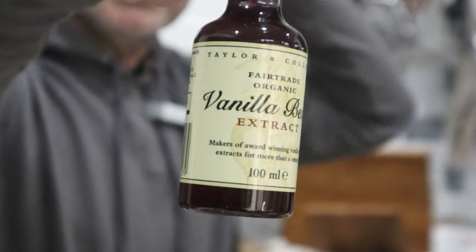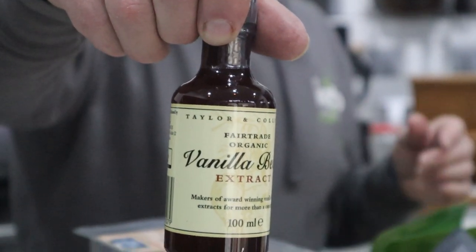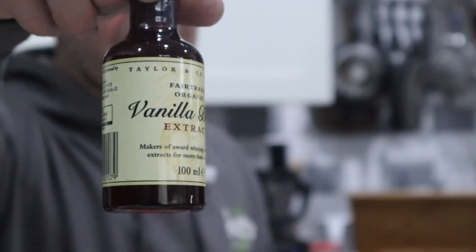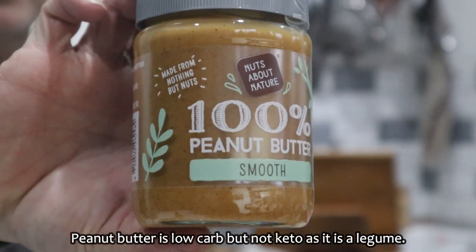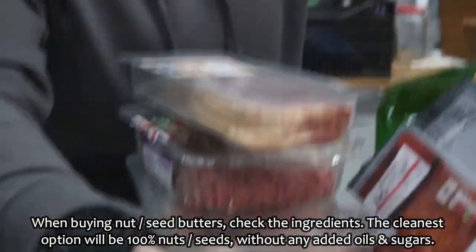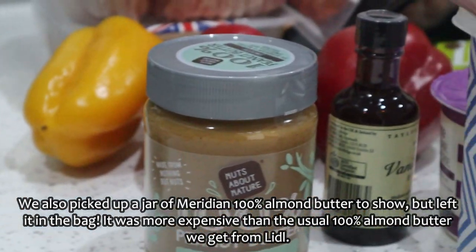Ella asked me to get this — vanilla extract, which is zero carbs, it's not a sugar extract. It's quite expensive but also very strong so you don't use much. I picked up some smooth peanut butter for Ella — it's clean, nothing else added to it. More expensive than the Morrison's one which is what we'd normally get, but it looks suspiciously similar and I've got high hopes.